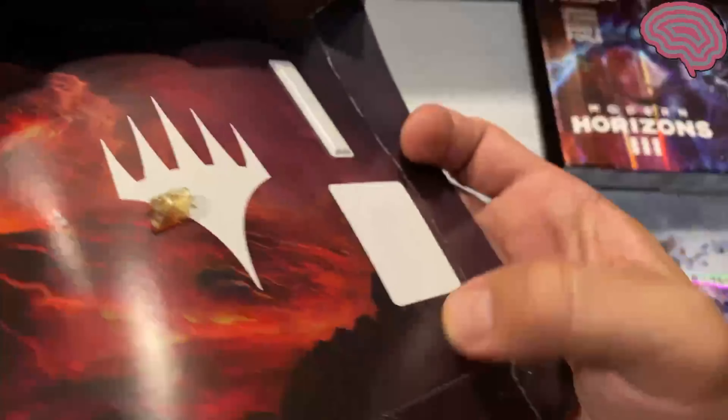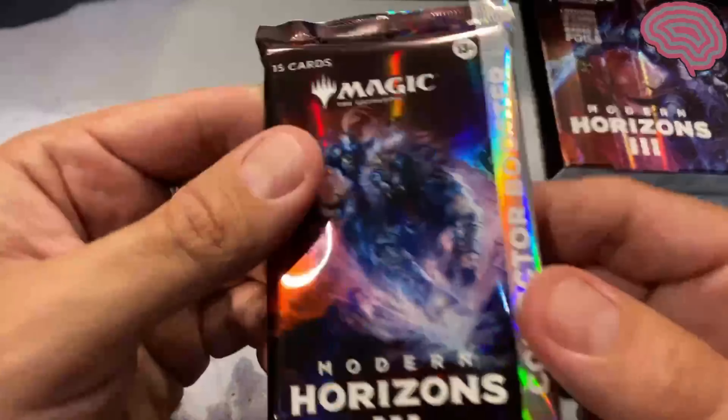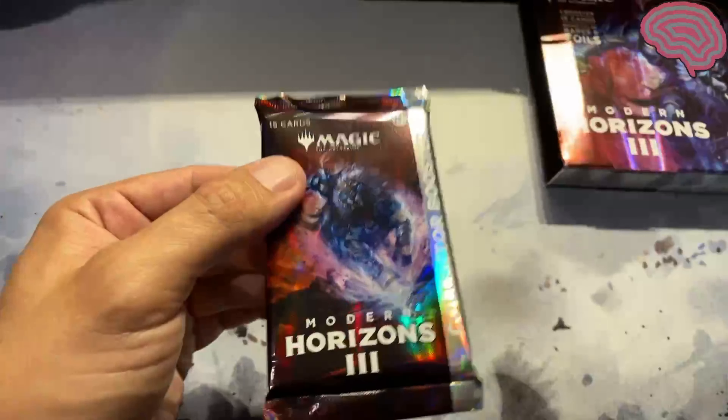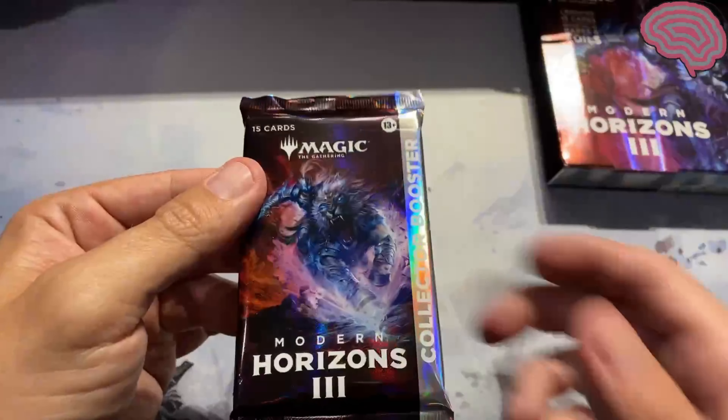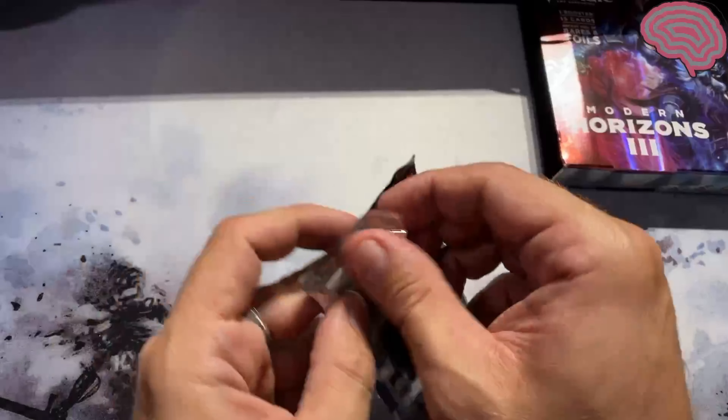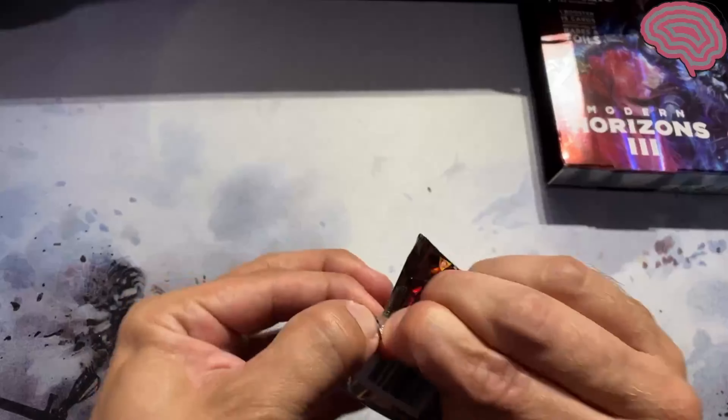Look at all this theft protection. This is GameStop. The reason why the packaging is so big is because of theft. Let me turn on the light a little bit brighter so we can see the cards better. Okay guys, wish me luck. Wish me Eldrazi luck.